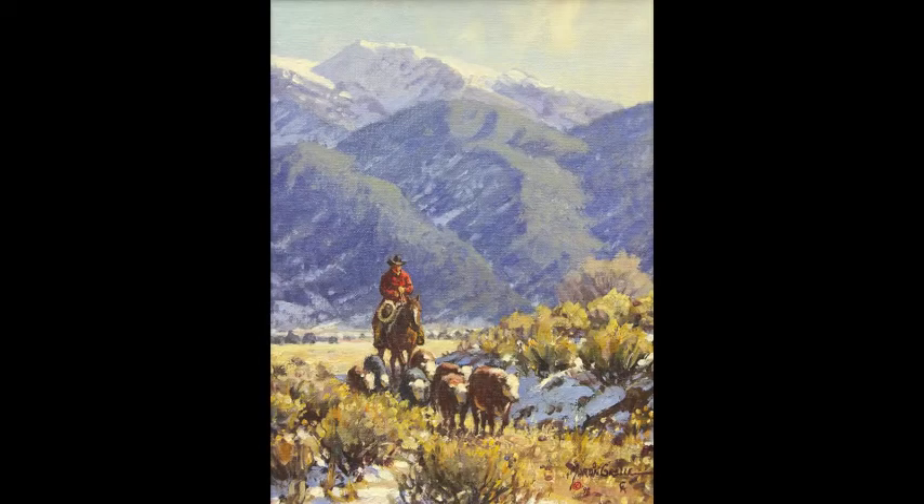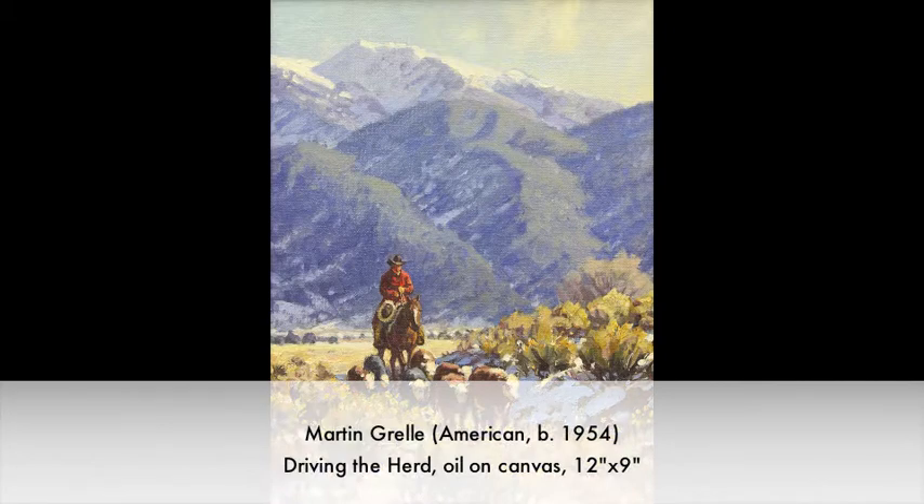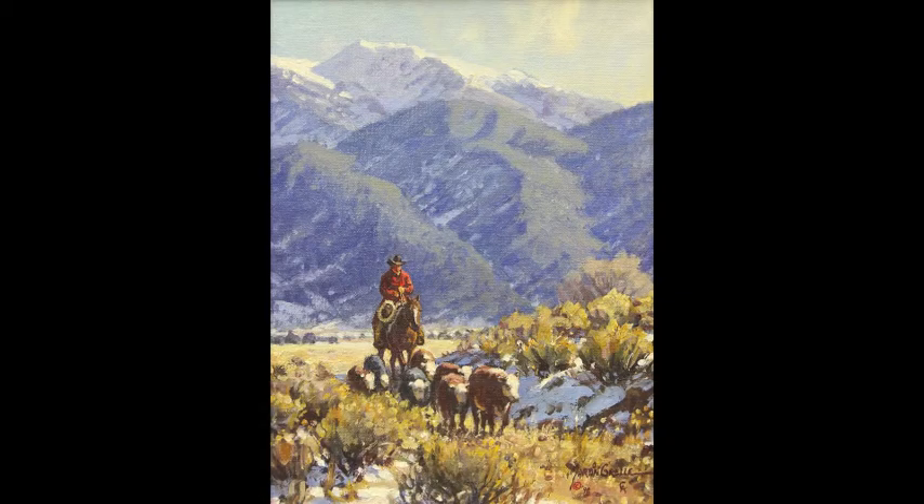We've got a lot of interest in the next one. We have a Mark McGraw, Driving the Earn, 1998, oil on canvas. And for this lot here, we'll begin the bidding at 2,000.